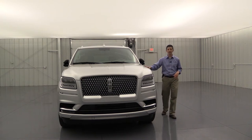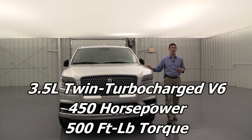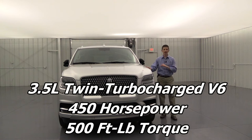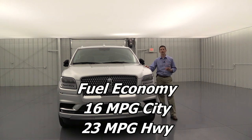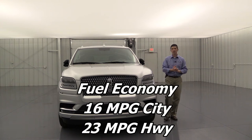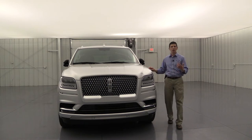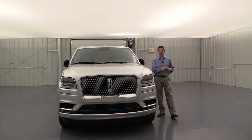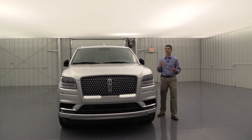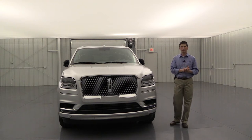Under the hood is a 3.5-liter twin-turbocharged V6 engine delivering 450 horsepower and 500 lb-ft of torque — exceeding all other vehicles in its class for performance. Fuel economy is about 16 city and 23 highway. It also has a 10-speed automatic transmission with SelectShift and paddle shifters behind the steering wheel, so you can shift manually through the gears just like a manual transmission.